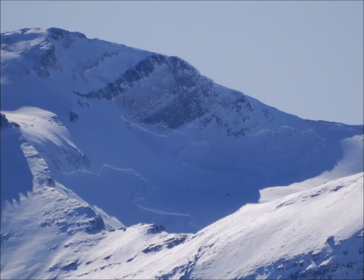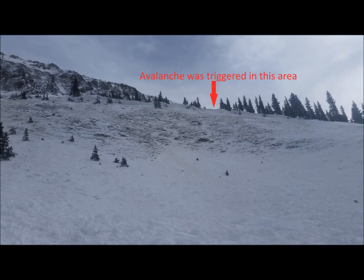Long propagating fractures and remote triggers have also been observed. Weak layers in the snowpack have the potential to produce long propagating fractures even after getting very few signs of instability. You just have to find the sweet or shallow spot and you can trigger a very large avalanche that breaks well above you.